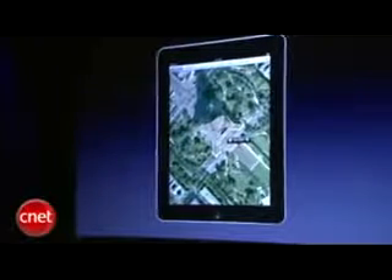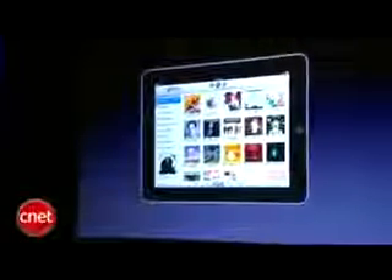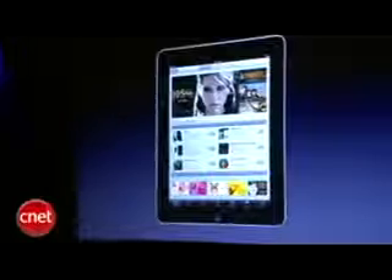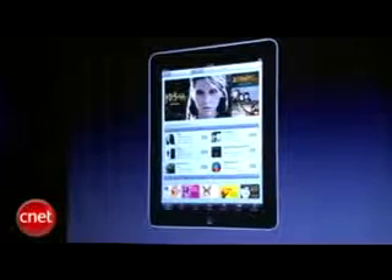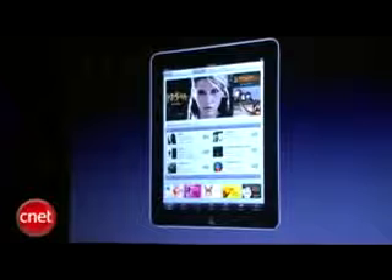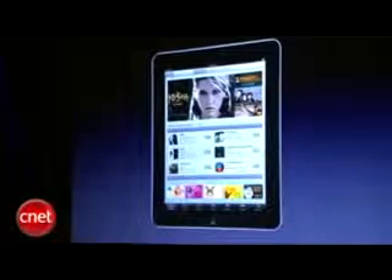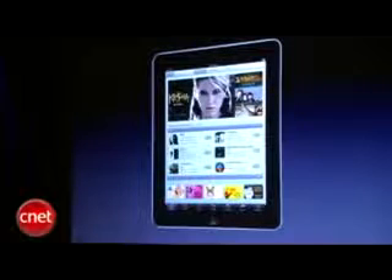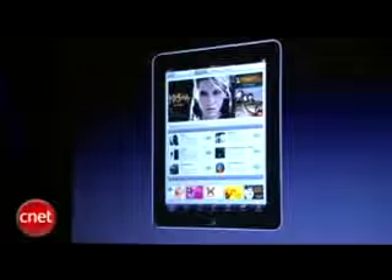iPad is an awesome way to enjoy your music collection. And of course, we have the iTunes store built right into the iPad, so you can discover music and purchase it — movies, TV shows, podcasts, iTunes University. Everything built right into the iPad.